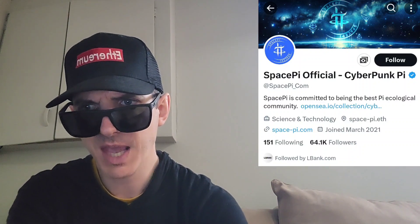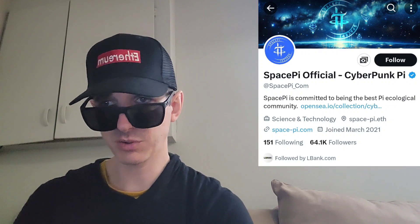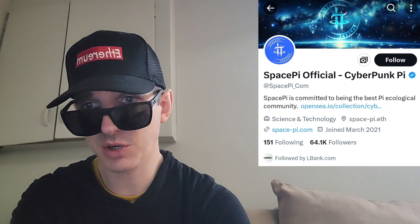There is a ton of referral codes down in the description box. Have a look at those — best referral codes for the best crypto apps. You can get yourself free money, free rewards, free crypto, things like that, just by using those referral codes down there and funding your account. It's real simple. Referral codes benefit both of us, so check them out in the description box and let's get into this token.